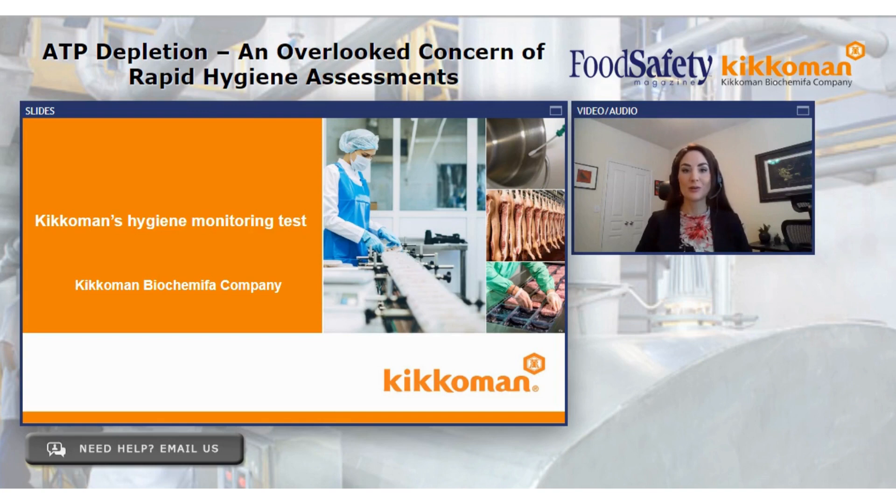Good afternoon, everybody, and welcome to today's webinar: ATP Depletion — An Overlooked Concern of Rapid Hygiene Assessments. This event is brought to you by Food Safety Magazine and is sponsored by Kikkoman. I'm your moderator, Adrienne Bloom, Editorial Director of Food Safety Magazine. Thanks for joining us today.